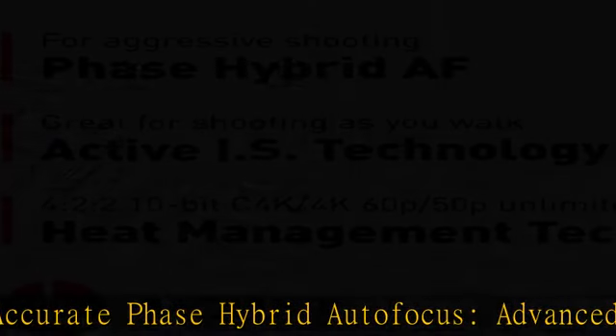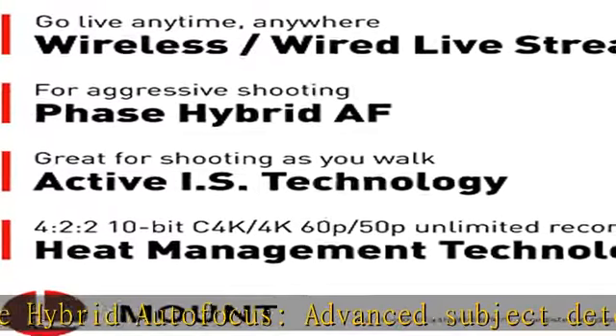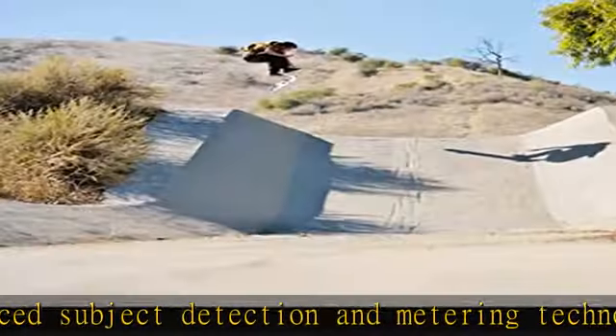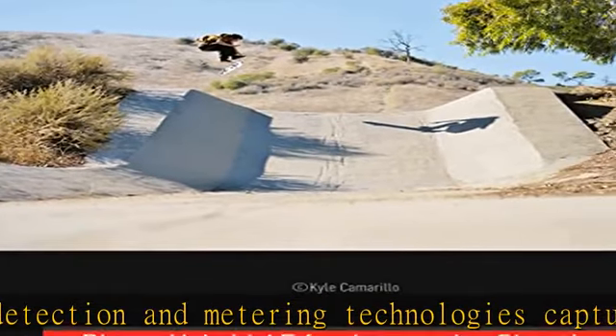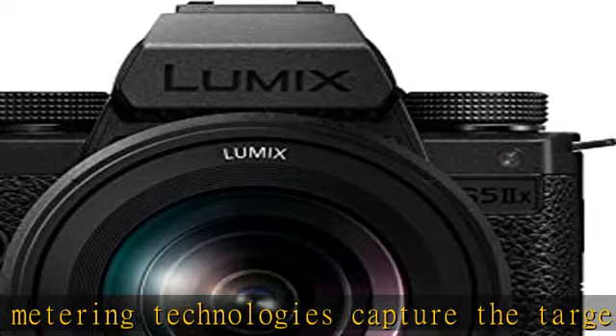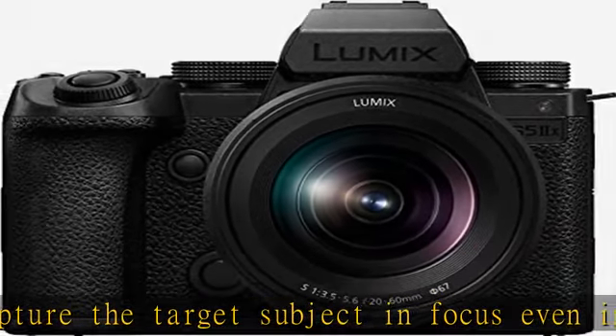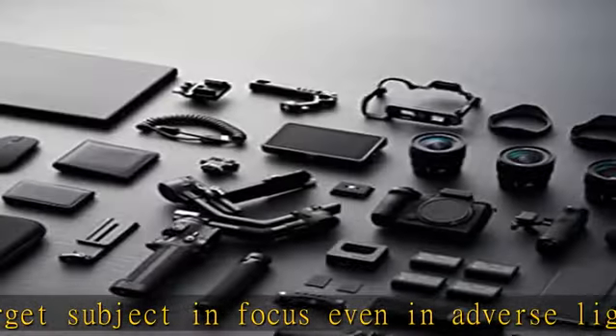Expressive video functionality: 14+ stop V-Log/V-Gamut capture delivers high dynamic range and broad colors, with in-camera photo and video color grading. Supports 5.8K open gate ProRes, ProRes internal recording, RAW over HDMI, and wireless/wired IP streaming.